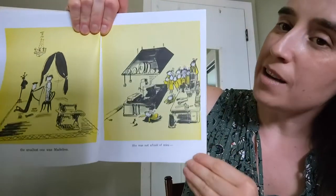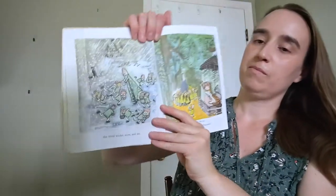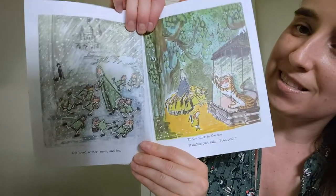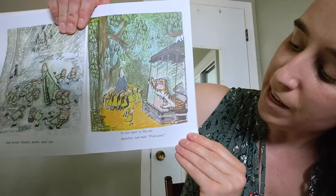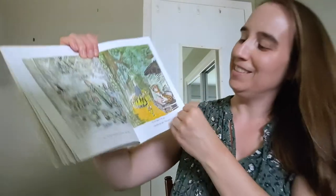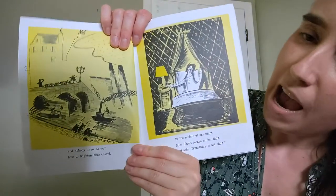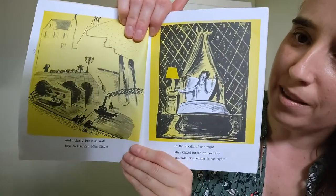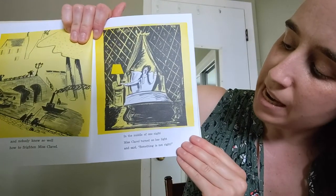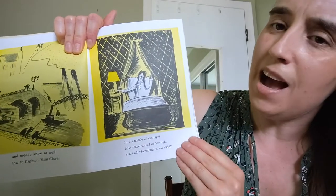She was not afraid of mice. She loved winter, snow, and ice. To the tiger in the zoo, Madeline just said, poo poo. And nobody knew so well how to frighten Miss Clavel. In the middle of the night, Miss Clavel turned on her light and said, something is not right.